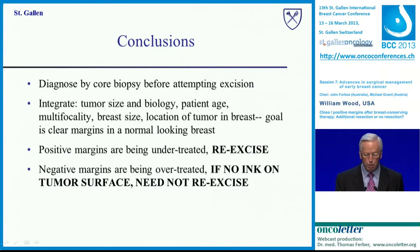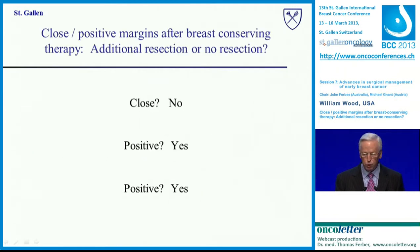Diagnosis by core biopsy relates to fewer positive margins. Integrate tumor size, biology, patient age, multifocality, and all the factors we consider in planning. If the margins are positive, re-excise — we are under-treating those patients. If the margins are negative, do not re-excise. To summarize for those who missed this talk: if they're close, no re-excision; if they're positive, yes. Thank you very much.